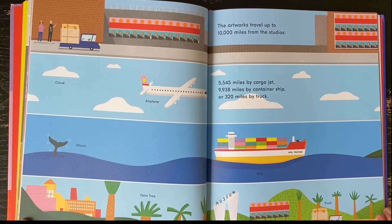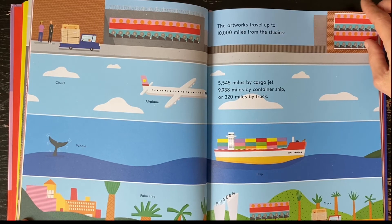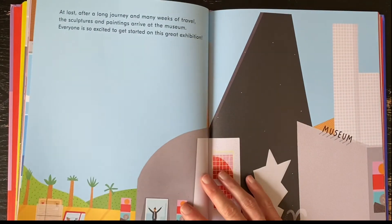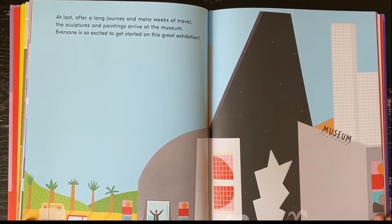The artworks travel up to 10,000 miles from the studios — 5,545 miles by cargo jet, 9,938 miles by container ship, or 320 miles by truck. At last, after a long journey and many weeks of travel, the sculptures and paintings arrive at the museum. Everyone is so excited to get started on this great exhibition.